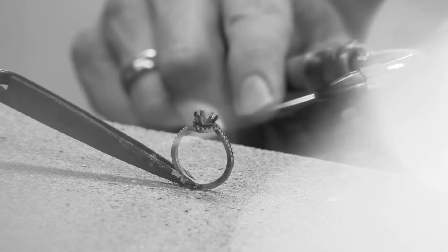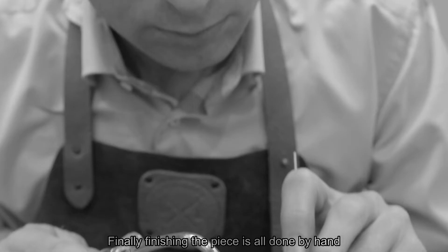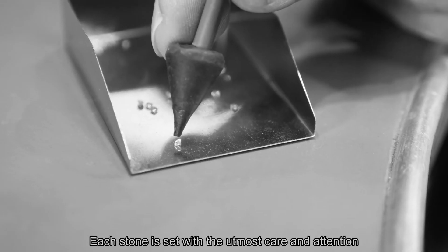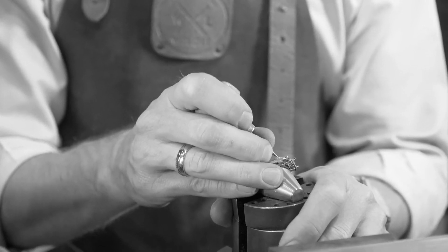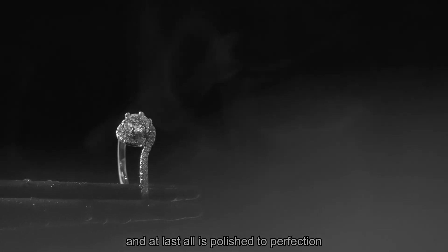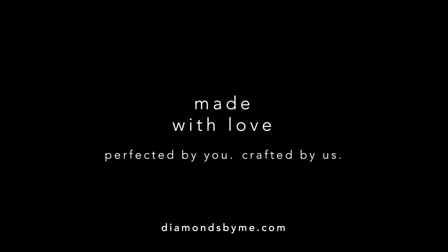Finally, finishing the piece is all done by hand. Each stone is set with the utmost care and attention, every detail is triple checked, and at last all is polished to perfection. Diamonds by me — made with love, perfected by you, crafted by us.